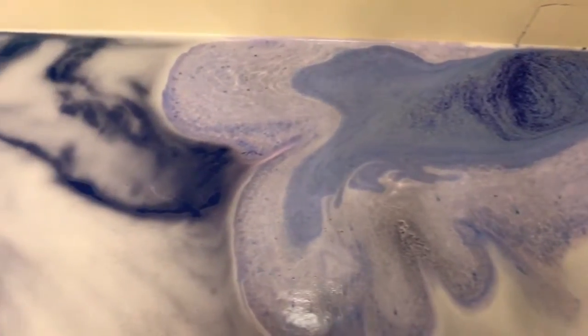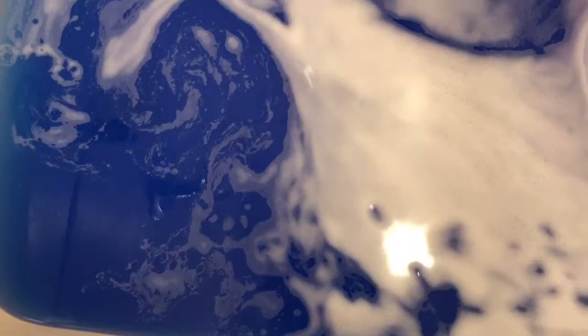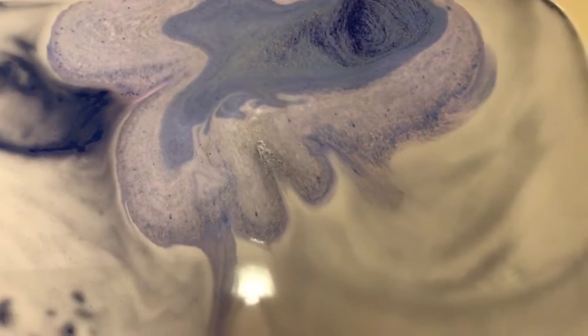The bath bomb itself had a very, very strong scent to it, and I was assuming this was because the creator wanted the water to keep up that high intensity scent — and it really did. The water smells so nice too.